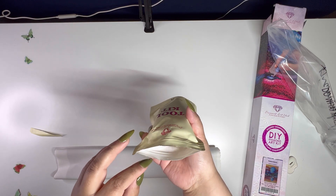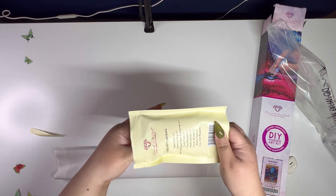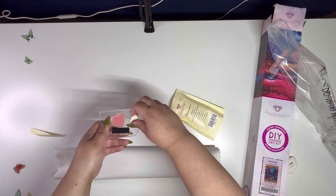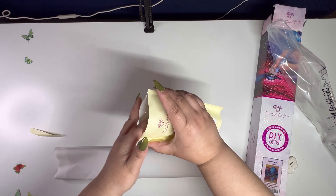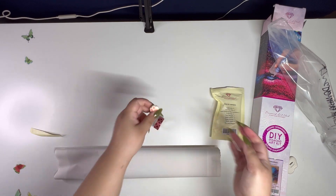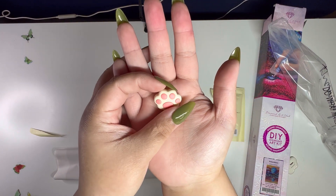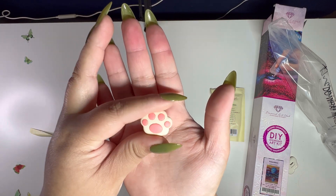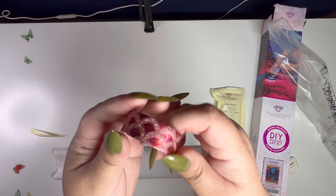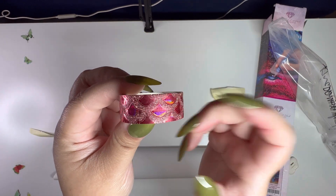Let's see what kind of washi tape I got. The cover minder I got is a little paw — it's so cute, I'm gonna pretend it's a cat's paw because I love cats. And the washi tape looks like mermaid scales. So cute, I'm keeping this one.